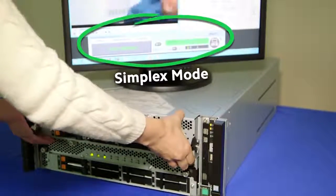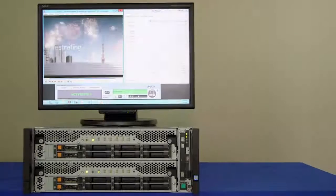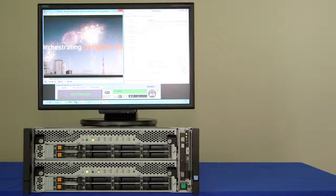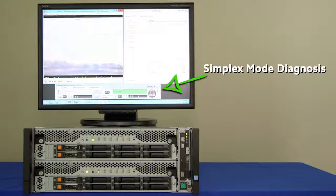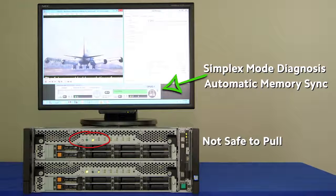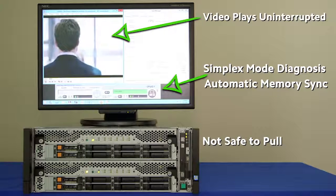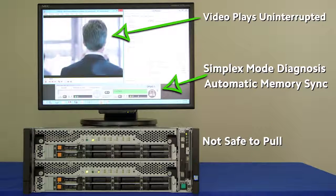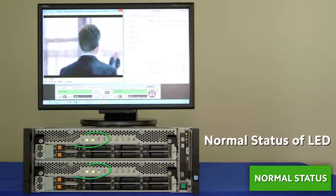The power outage is corrected, the repaired module is returned, and the recovery process begins. Once a simplex mode diagnosis is completed, memory sync is initiated automatically. Throughout the entire recovery process, the video continues to play uninterrupted. Normal status is now returned, and all indicators including LED light indicators and the ExpressScope Engine 3 dashboard confirm that the system has been restored without interruption.